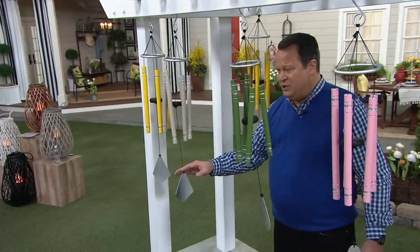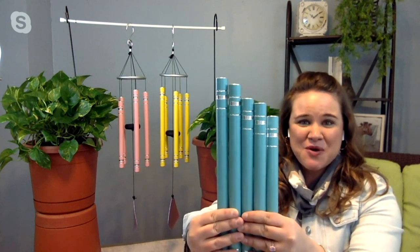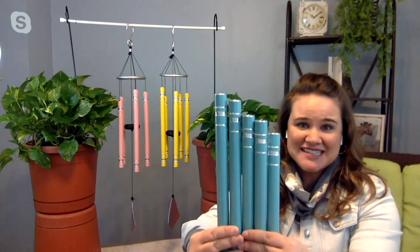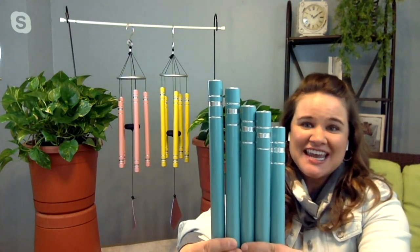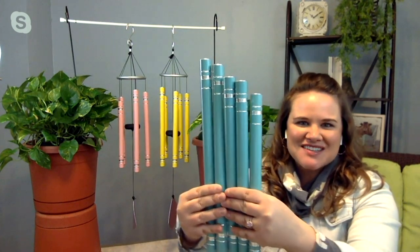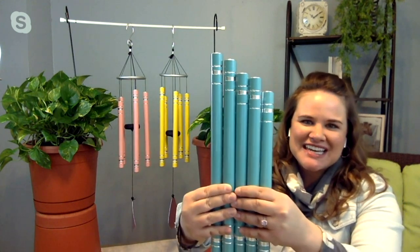Tell us once more about the hand-tuning. So as you notice with the bells I'm holding — this is that ever-popular teal — each one is a different size, and that will emit a different note. And if you look on each one, there's this beautiful, almost modern ribbing at the top, like different stripes at different widths. That gives you just another visual as these are gently moving in your yard.